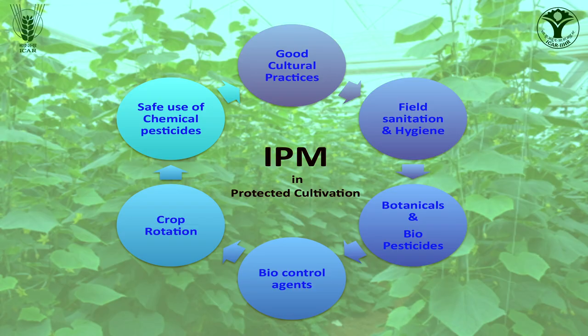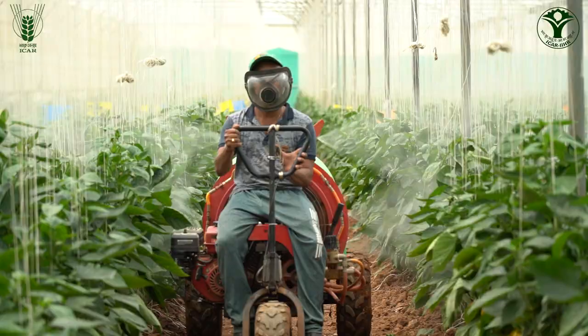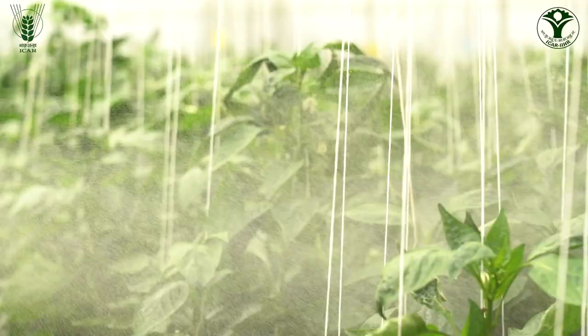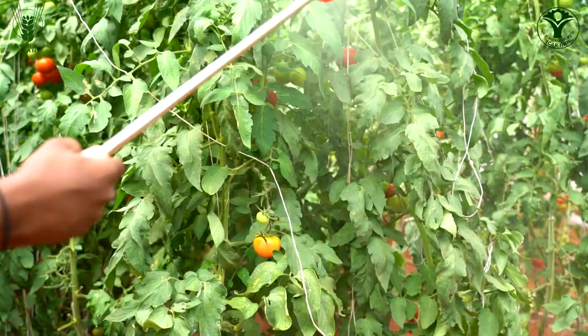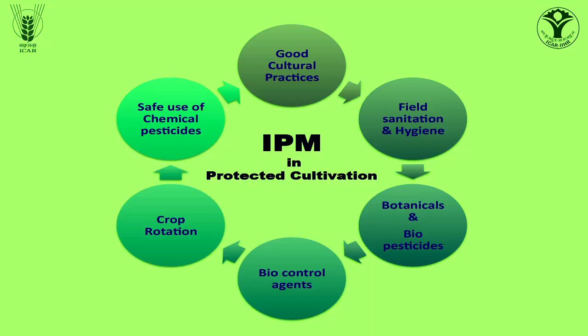For effective management of these problems, integrated pest and disease management, generally referred to as IPM, is a very good holistic strategy that farmers can adopt to manage pests and diseases effectively, economically and safely in polyhouses. Indiscriminate use of pesticides results in the development of resistance by pests and diseases to many insecticides and fungicides, and also leads to pesticide residue problems in the final produce, which can be avoided by adopting IPM technology.